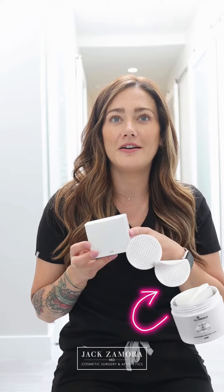So these are pads — they're like the Stridex pads that you used to get from King Soopers or Walgreens when you were little, but they have glycolic acid on them. So you'll wash your face and then use these.